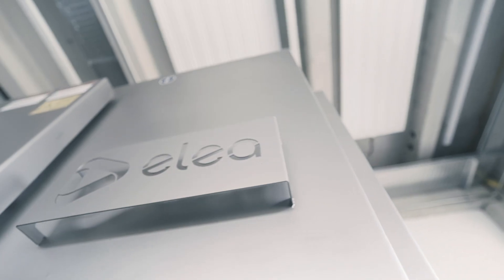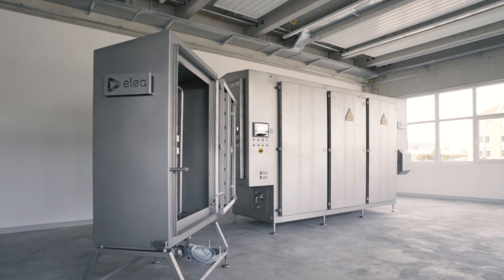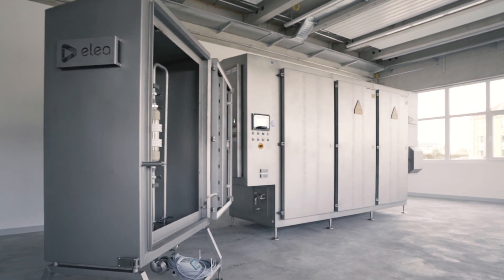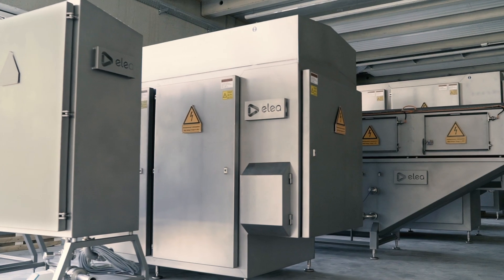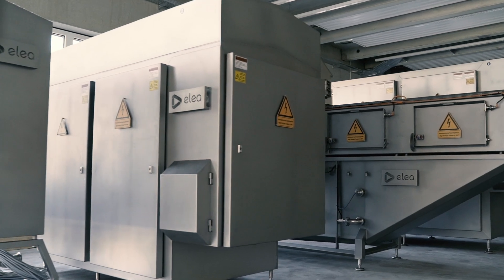The Cool Juice systems come in different capacities that we can customize for our clients' needs. Each system is robustly built for 24/7 operation, and all Elea systems are designed and built here in our facilities in Quakenbrück.